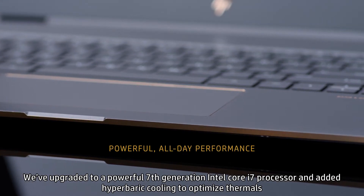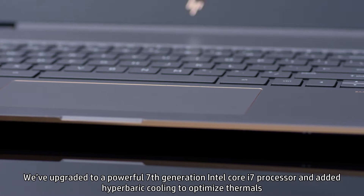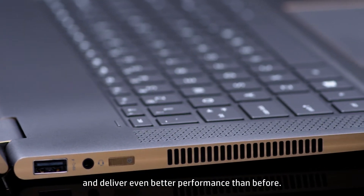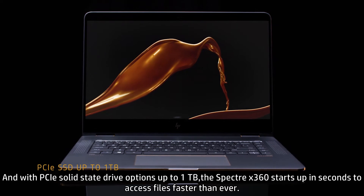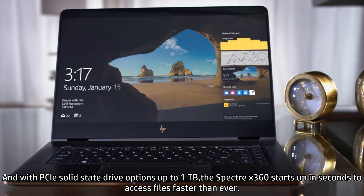We've upgraded to a powerful 7th generation Intel Core i7 processor and added hyperbaric cooling to optimize thermals and deliver even better performance than before. And with PCIe solid-state drive options up to 1TB, the Spectre X360 starts up in seconds to access files faster than ever.